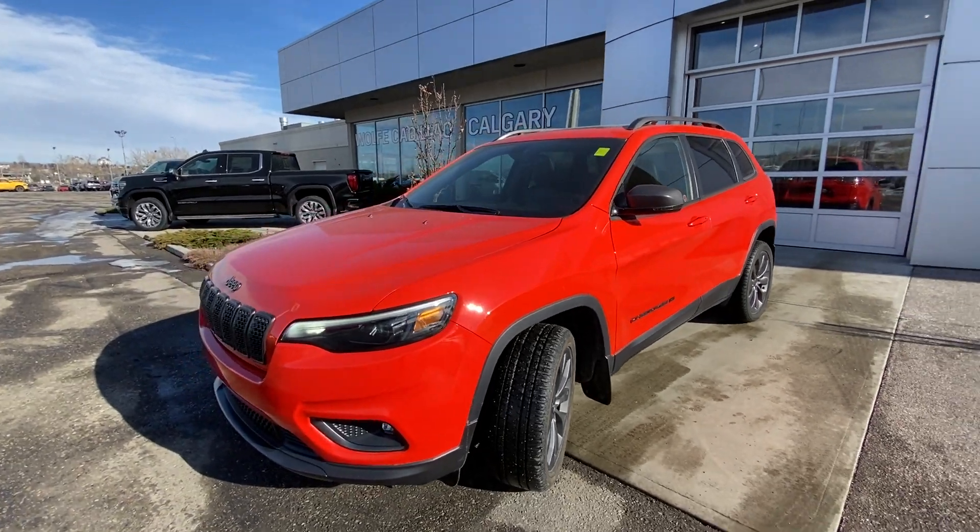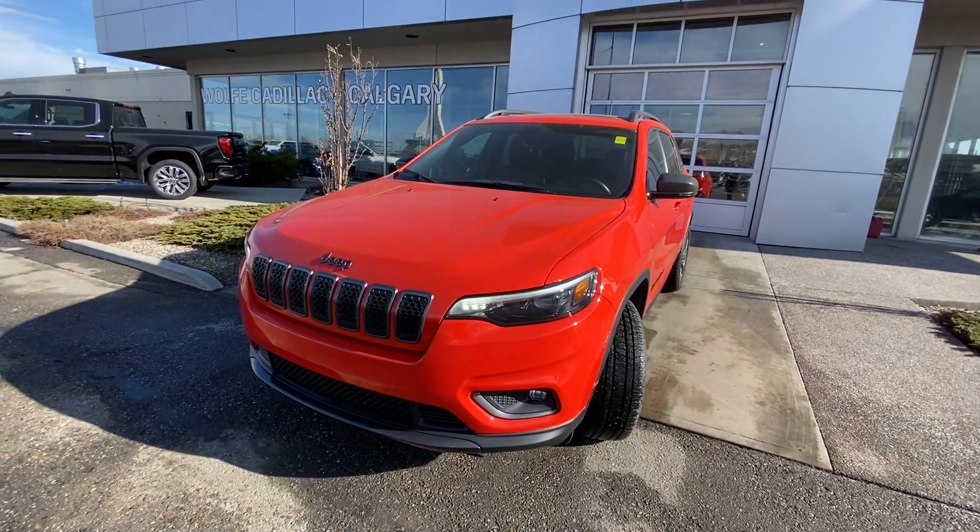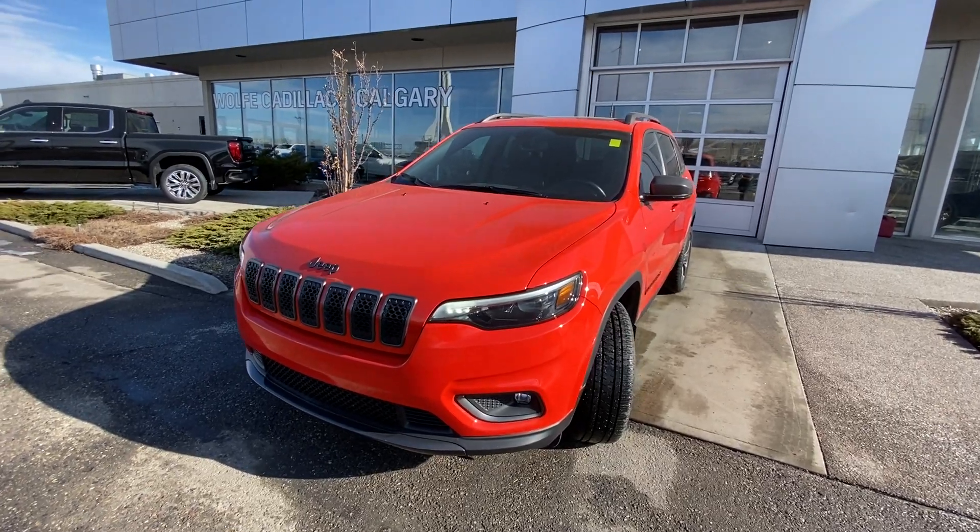Coming down the side, you have an LED strip on the mirror caps, LED daytime running lamps, fog lights, and of course that Jeep seven-slot grille.